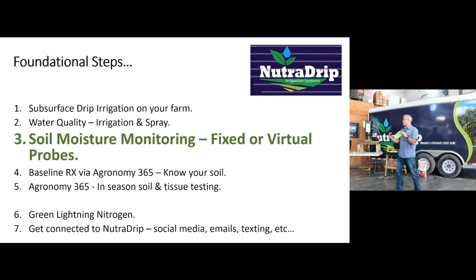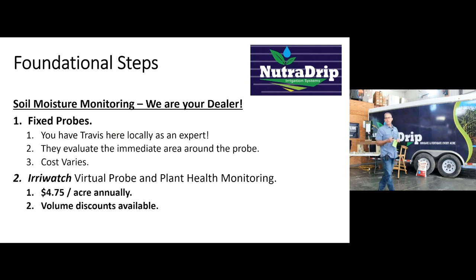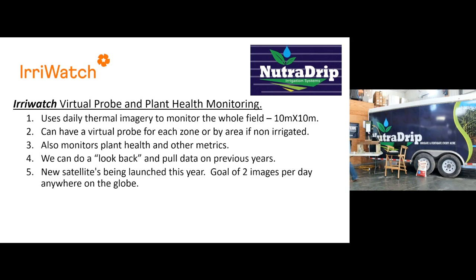The EarWatch probe is $4.75 per acre. If you want to do a whole farm operation, we have some volume discounts. Right now we get one satellite thermal image once a day. EarWatch is launching a new set of satellites in a few months — their first one goes up on SpaceX. Their goal is to get two thermal images per day, every day of the year around the globe. So they are investing in this technology, and as we grow with them, we hope to get more data, better data, and better resolution to help you manage your farm.